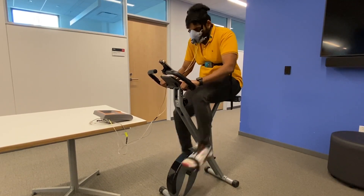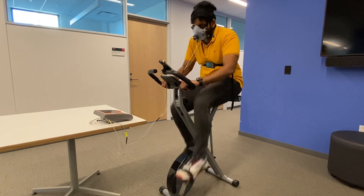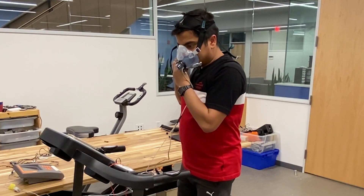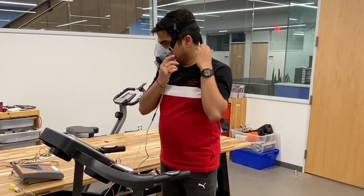One of the most accurate ways of getting caloric expenditure is using an indirect calorimeter, but they are expensive, very bulky to use, and almost impossible to carry around.